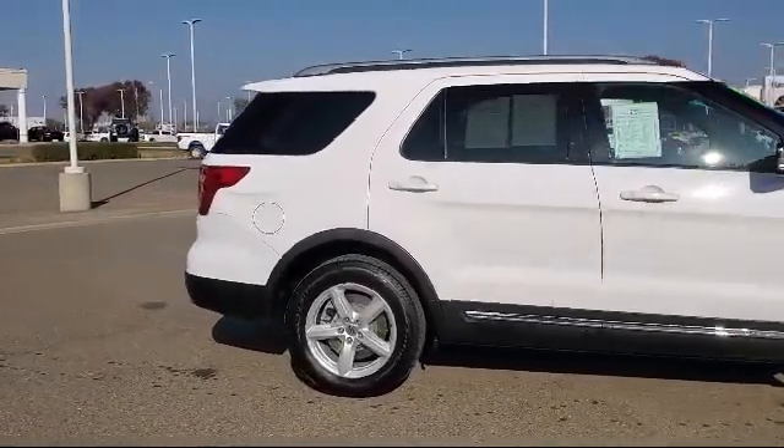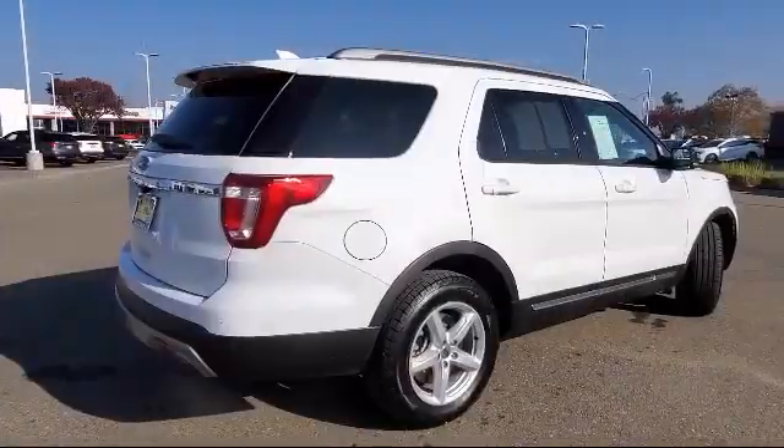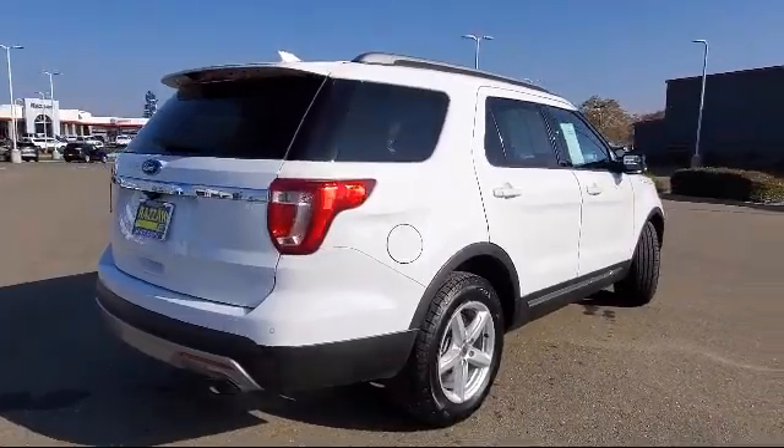It also features a roof rack, Sirius XM satellite radio, fully automatic headlights, and has less than 55,000 miles on the odometer.